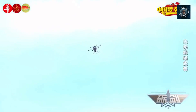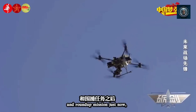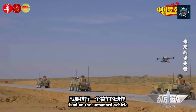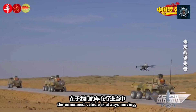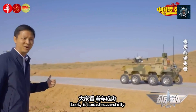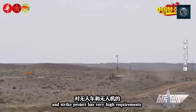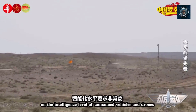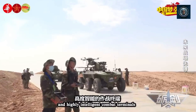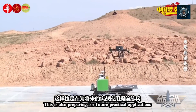They can conduct reconnaissance, deliver payloads, or engage in combat in urban, rural, or rugged terrain. Adaptability and stability: robot dogs exhibit superior stability and adaptability compared to other robotic platforms. They can maintain balance on uneven surfaces and adjust their gait to navigate obstacles dynamically. This stability and adaptability improves the safety and effectiveness of military missions, allowing them to operate in unstable or dynamic environments and reducing the risk of accidents or mission failures.